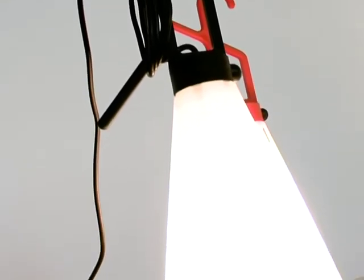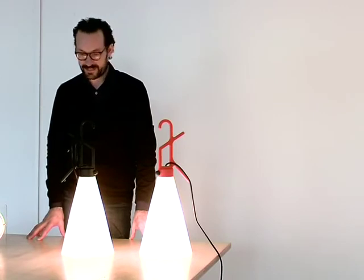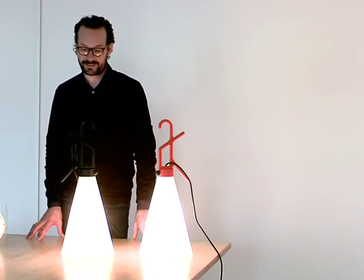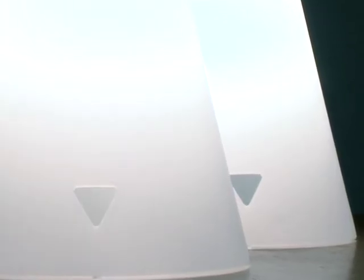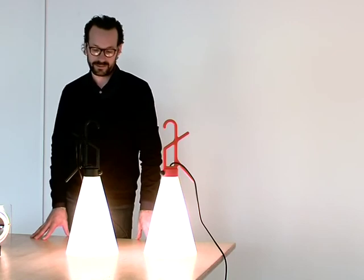Mayday is the emergency call when you are in trouble on the sea, and somehow the lamp fulfils a little bit this idea — it is the lamp that comes in handy whenever you need light, wherever and whenever.